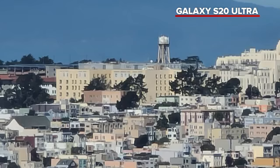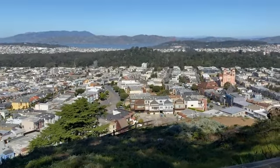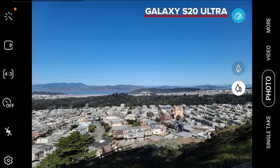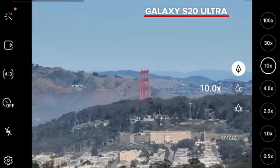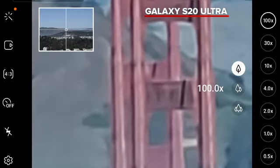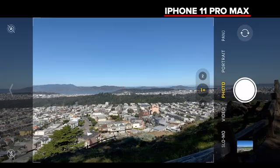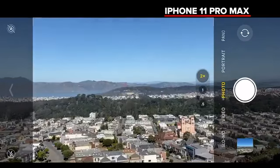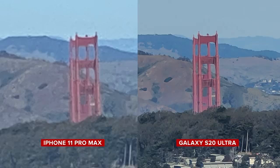It's no secret the S20 Ultra has some incredible zoom capabilities, so I took both phones to one of the highest points in San Francisco and set them on a tripod. Here's what it looks like on the S20 Ultra zooming into the Golden Gate Bridge at set increments: 1x through 5x, 10x, 30x, and finally 100x. Once you hit anything greater than 10x the image quality does start to deteriorate and at 100x it's not really usable. The iPhone by comparison only has a 2x optical zoom then turns digital to a maximum of 10x, and comparing the 10x from the S20 Ultra versus 10x from the iPhone, the iPhone image is not great.